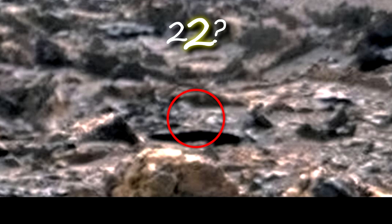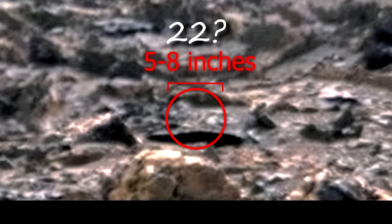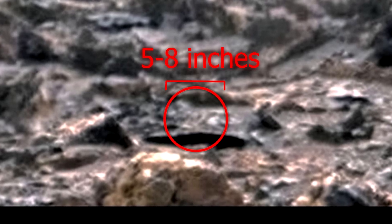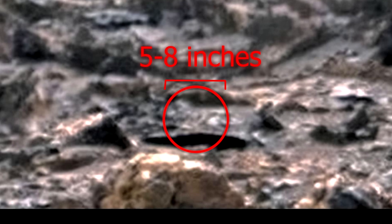Another Martian number 22. This cannot be an accident, because these numbers have a complex shape that cannot be created by nature. Also, these numbers are on the same line, which also proves that these numbers were drawn by someone here.